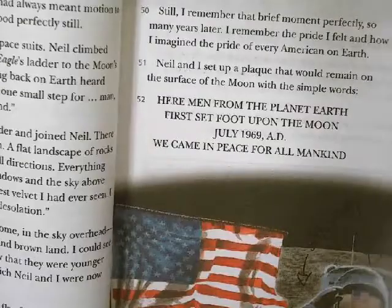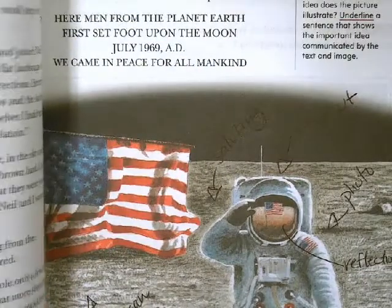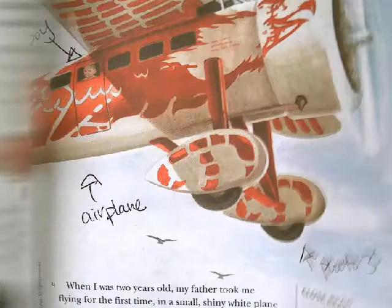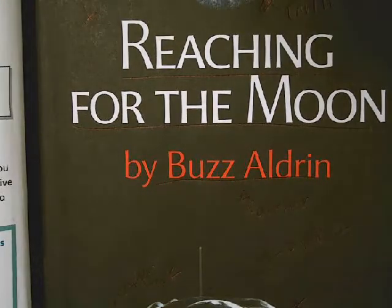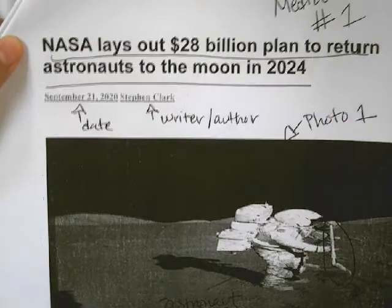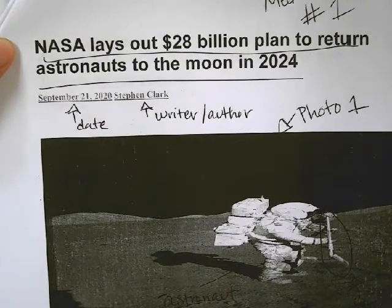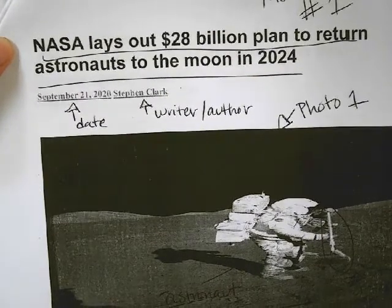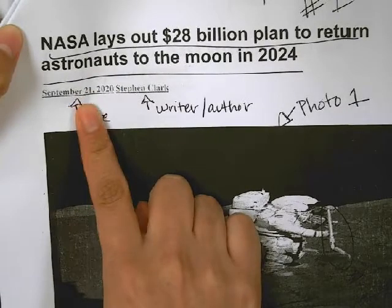The story ends on page 33. So if you did not do the picture walk, go ahead and do it for tonight. Before we actually did this, I introduced an article that is related to this story. And that article was: NASA lays out $28 billion plan to return astronauts to the moon in 2024. I mentioned to the students in class that there hasn't been an astronaut on the moon for quite some time. Again, this is relevant news and it was published September 21st, 2020.